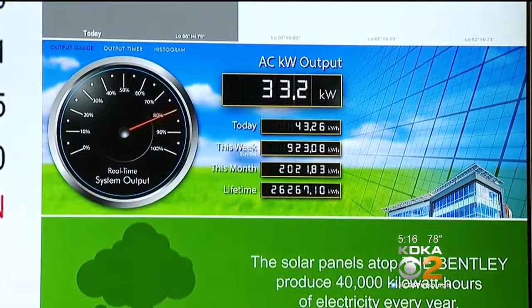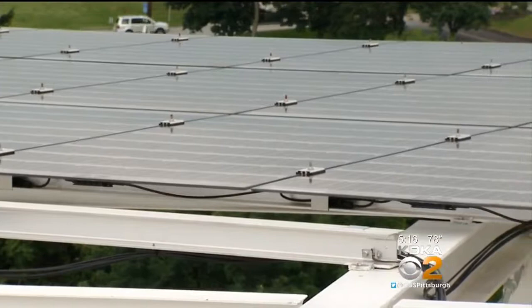As you enter the building, a chart shows how much energy the building is actually producing. And forget the notion that Pittsburgh is too cloudy for solar panels.